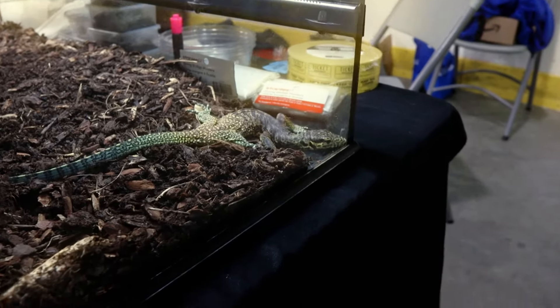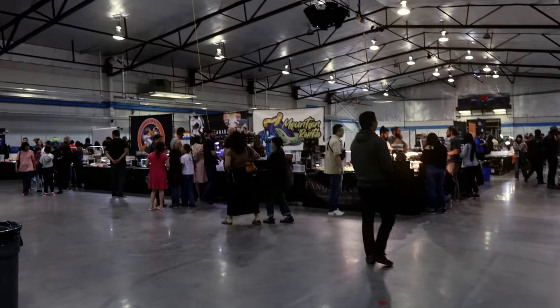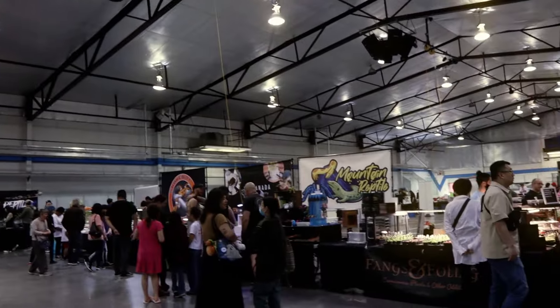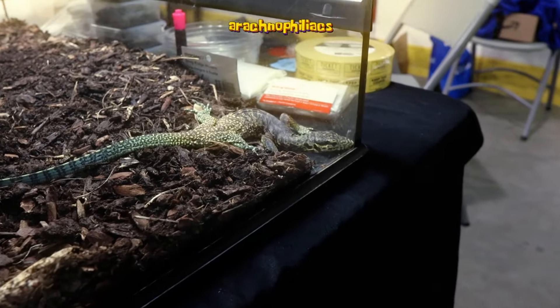Wait, that's not a snake — that's a monitor. It's got legs. What's up guys, we are here at the Vancouver Reptile Expo. This is the first reptile expo that I have ever been to, and oh my god I am 100% going back to another.